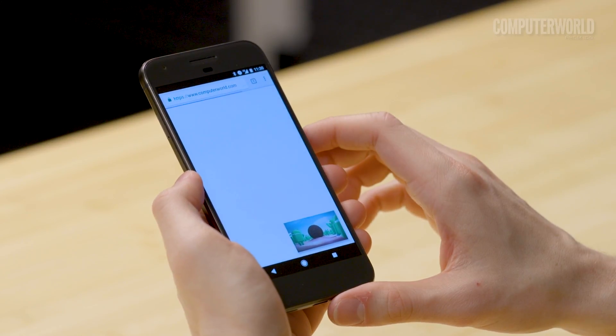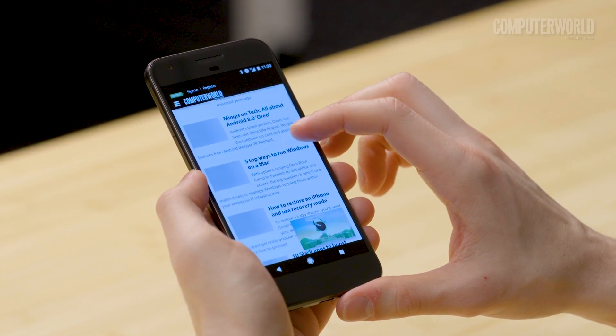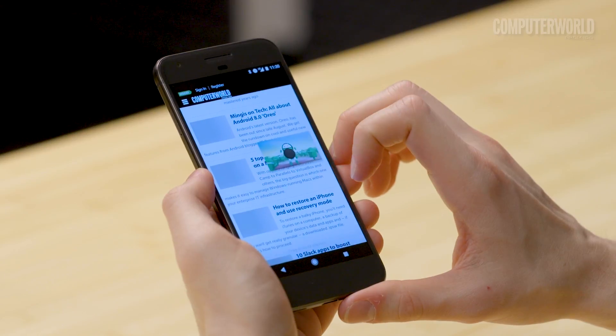If you don't have a YouTube Red subscription, though, don't worry. It also works with any video you play full screen from Chrome — even videos from, oh yes, YouTube.com.